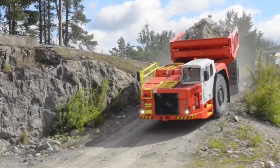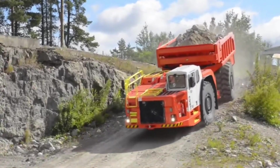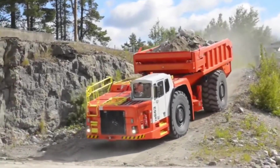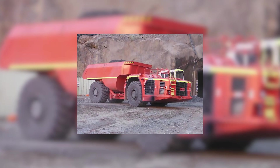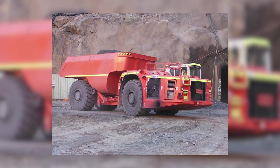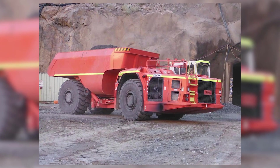The TH663 comes in various sizes to suit different underground terrains, proving that size does indeed matter in the mining world. It's your dependable mining sidekick, ensuring that the spoils of the earth reach their destination while conquering the challenges of the underground realm.